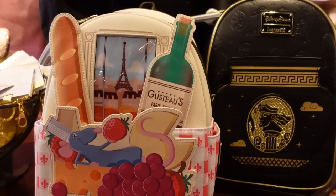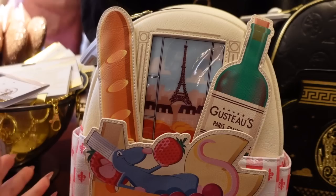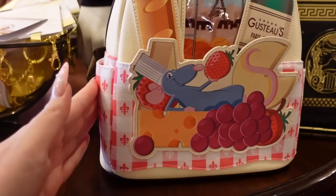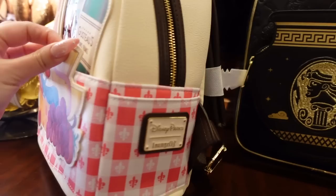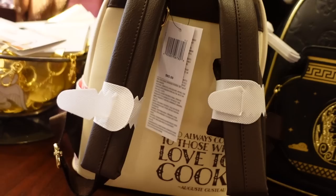We have two more new Loungeflies, and this one is Ratatouille-themed. I feel like we don't get a lot of Ratatouille merch. There are so many fun details: appliques that stick off the edge of the bag, a plastic window effect, and Remy as an appliqué. My favorite part is the tablecloth or picnic blanket print with a wavy bottom that looks like an actual tablecloth. The plaque is on the side in cream, and that's not black — it's a very deep chocolatey brown. This is $85.